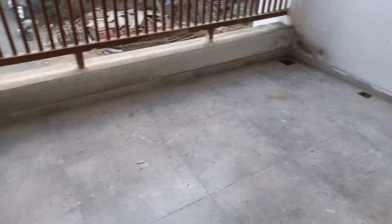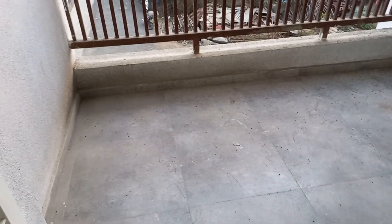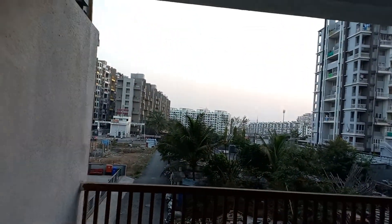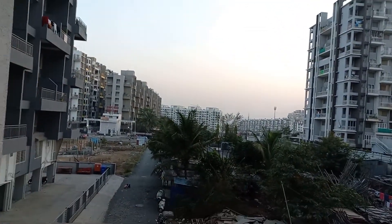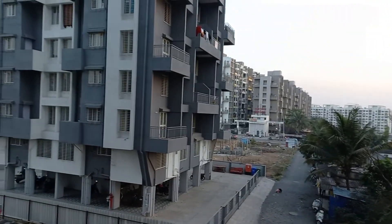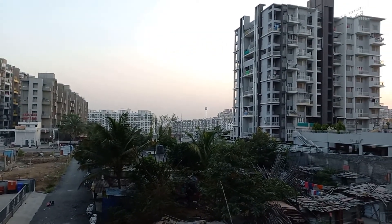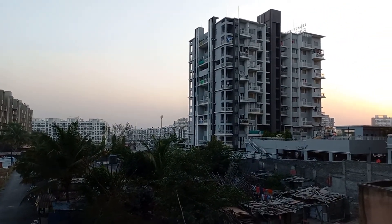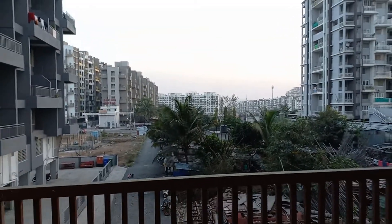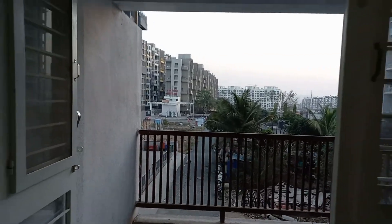You will have this attached balcony space. The size of the balcony is approximately 10 by 6.5 feet, with a beautiful view of the city — the total PCMC area is developed and visible from here. We are giving handover next year, so you have at least one year's time.